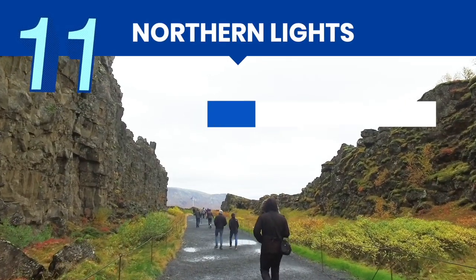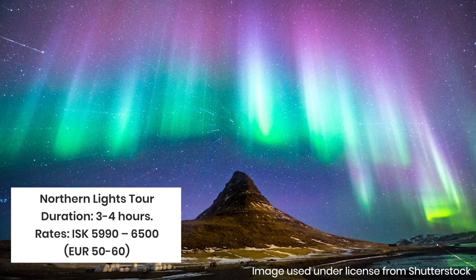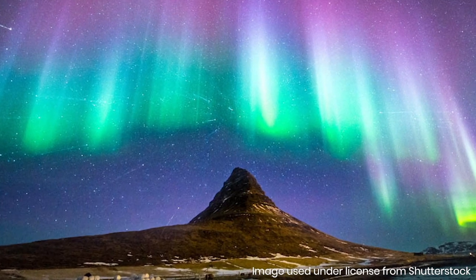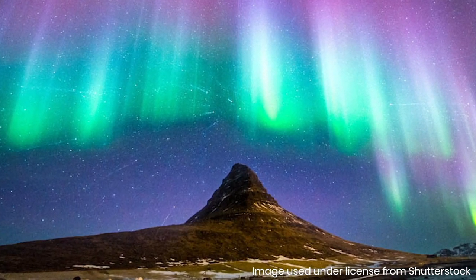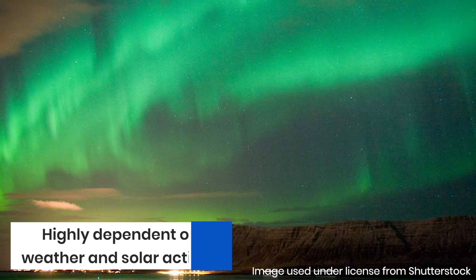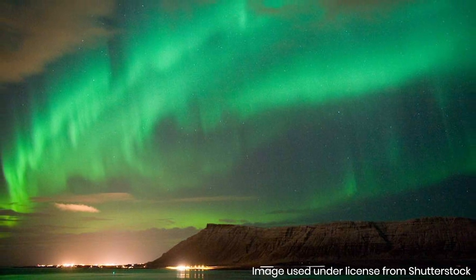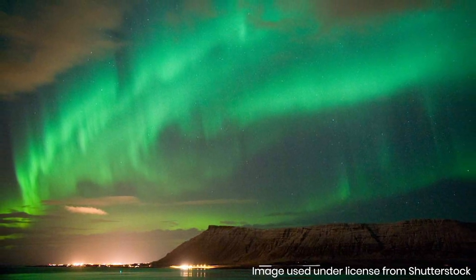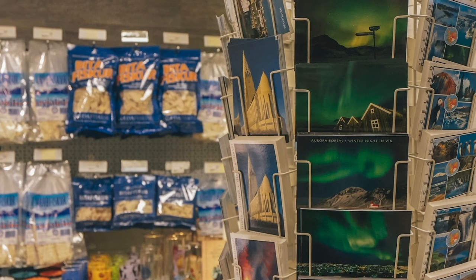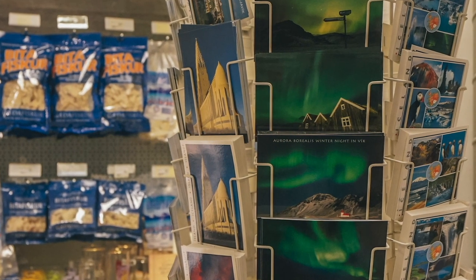If you're in Iceland between mid-September and mid-March, you'll have a chance to see the northern lights. The tour usually starts at 8pm or 9pm and lasts 3–4 hours — book this as early as you can. This tour should be the first thing you do on your first night in Iceland because it is highly dependent on the weather and solar activity, and there is no guarantee it will appear. If conditions aren't right, the tour company will move your trip to the next night for free. Booking on your first night gives you more chances. If the lights are still elusive on your last night, most companies will give you a refund.